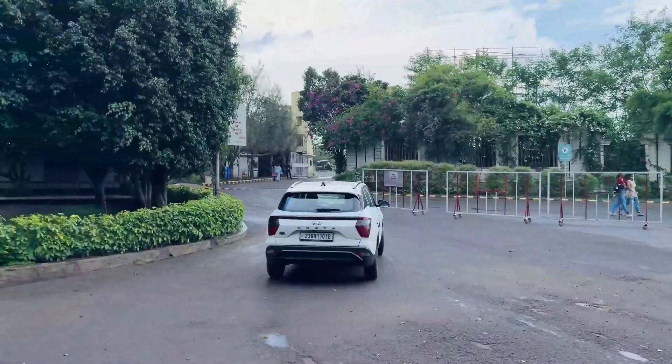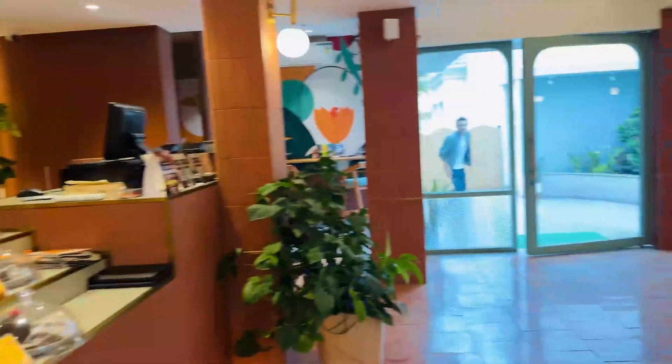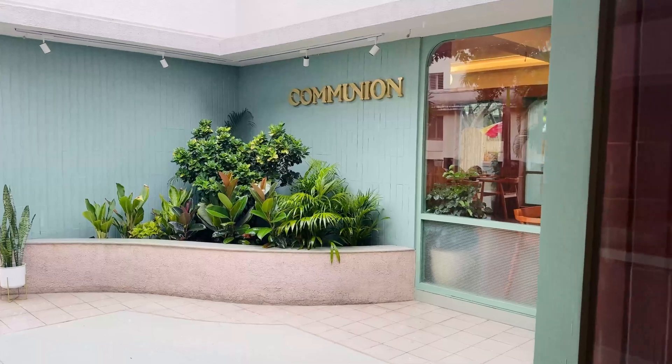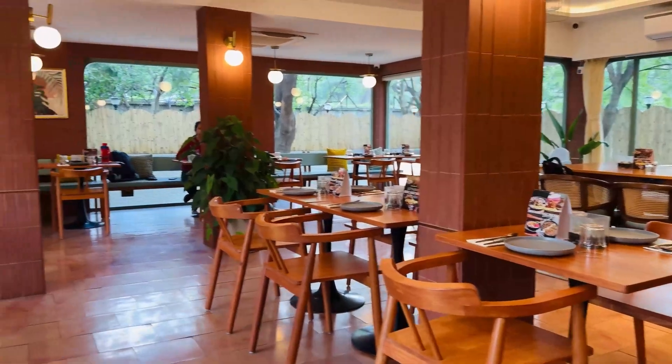The weather gods in Pune have been really very kind to us — it's drizzling and windy, the weather looks great. Within just split seconds it started raining cats and dogs, so I thought of taking this break and getting my lunch. I have come to Communion — this is their cafeteria which is also open to outsiders.